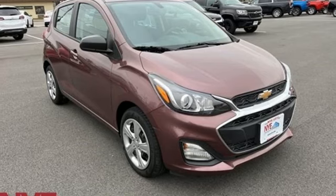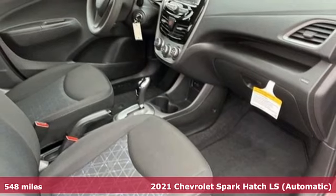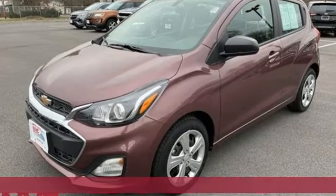It's a 2021 Chevrolet Spark. Turn heads as you turn corners in this ultimate urban commuter. It comes nicely equipped with features you'll love.